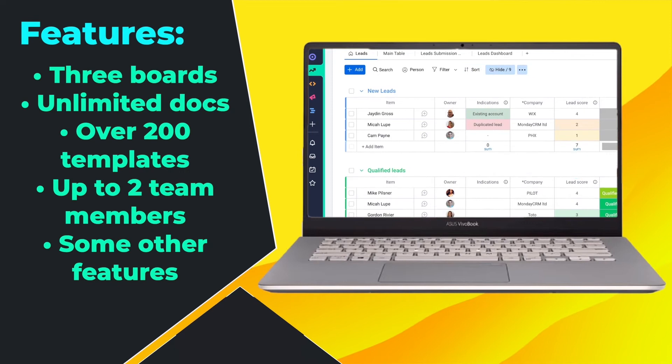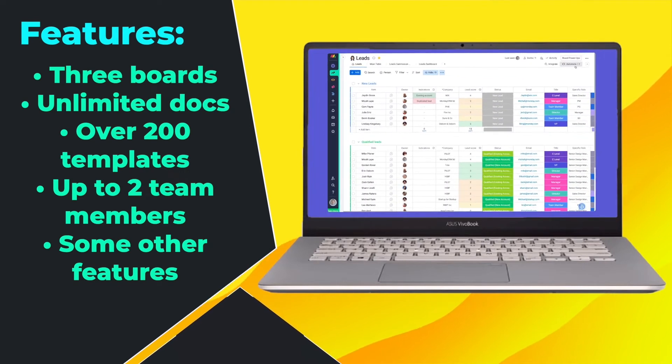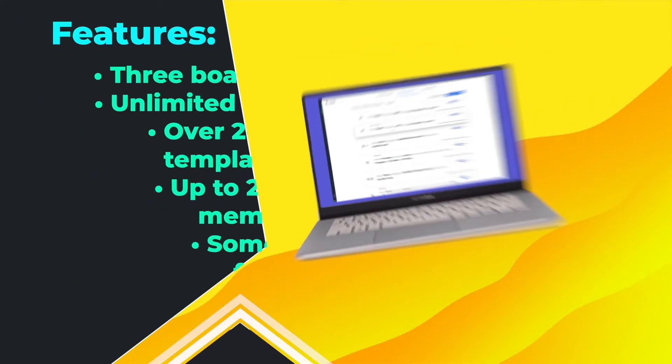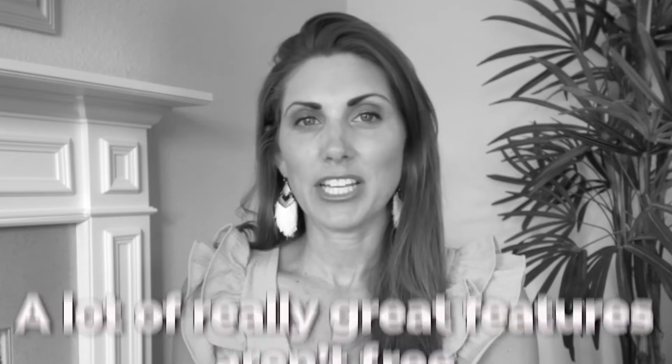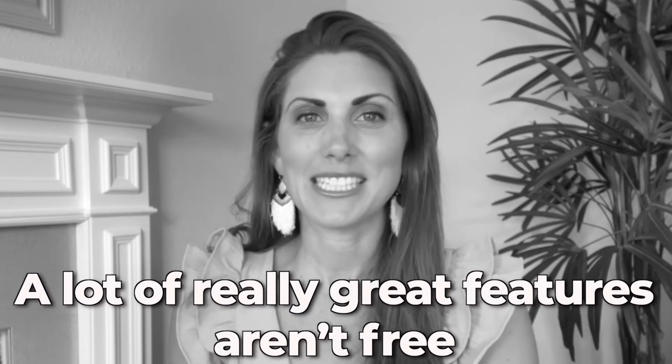Monday.com has a base version that's completely free for individual users. That includes up to 3 boards, unlimited docs, over 200 templates, and up to 2 team members, and some other free features too. You can also pay extra to get access to features like unlimited products, guest access, time tracking, and chart view. Overall, it's our top pick as the best free CRM software for small businesses. The only downside is that a lot of the really great features aren't free, which is a reoccurring theme for most CRM software.